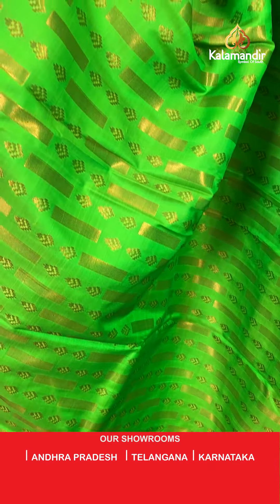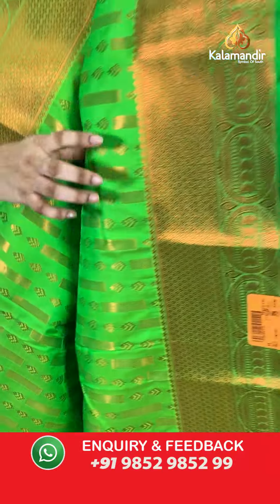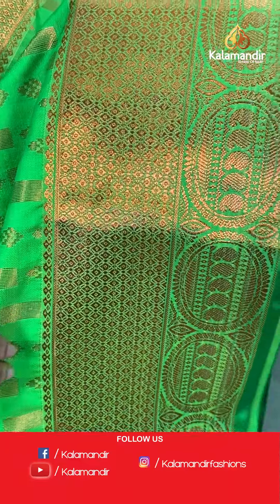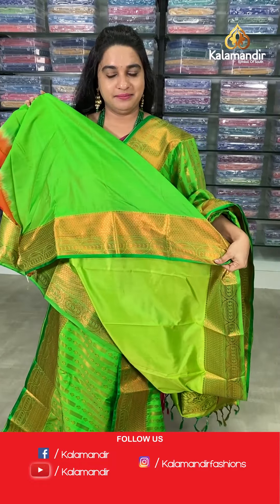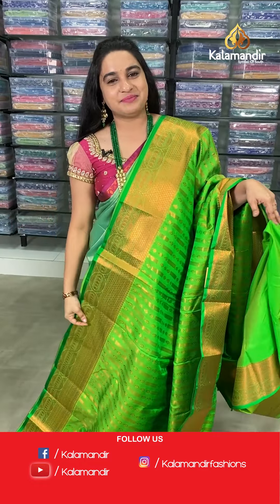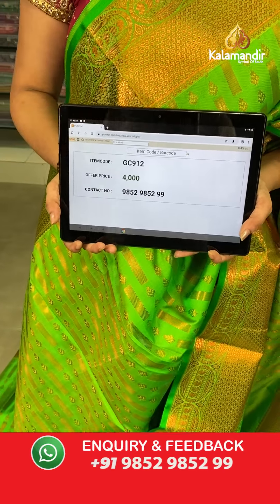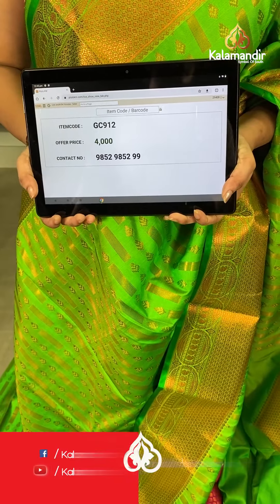The body has lines, leaf bootis in kapas zari. Either side has the same length borders with diamond brocade circles and parsleys in kapas zari. The pallu is a very nice self-color pallu with diamond brocade, floral motives, and parsley oval motifs in kapas zari. Paired with a self-color plain blouse. Saree code: GC912, price 4000 rupees. Send screenshot to WhatsApp 98529852.